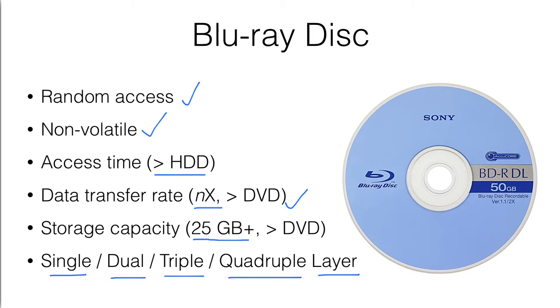For example, this Blu-ray disk is a dual layer — DL means dual layer. Therefore, the storage capacity is 50 gigabytes. So if we have a quadruple layer, then the storage capacity can be 100 gigabytes. And since the Blu-ray disk can store so much data, therefore it is usually used for storing high quality videos — for example, it is a kind of a...